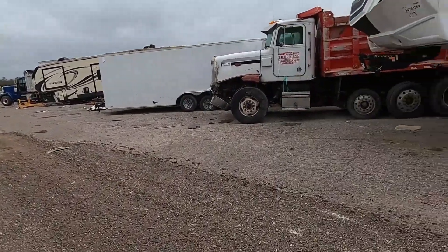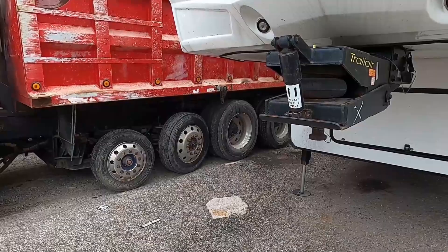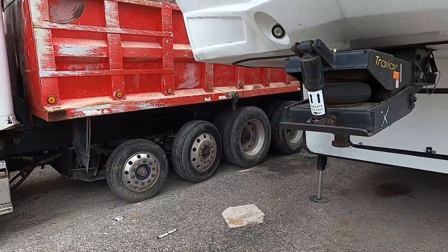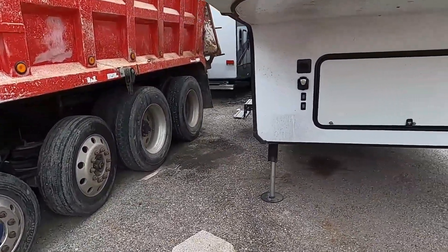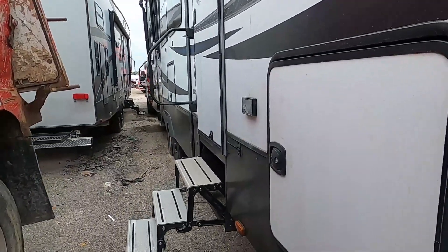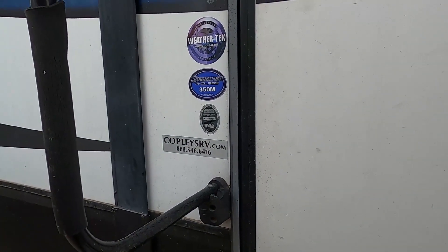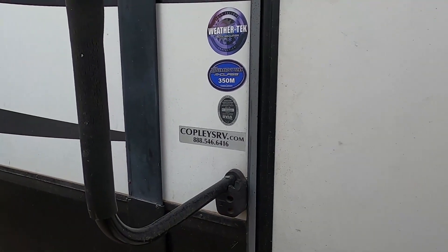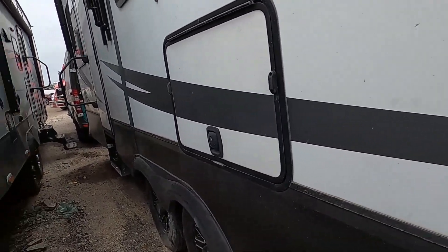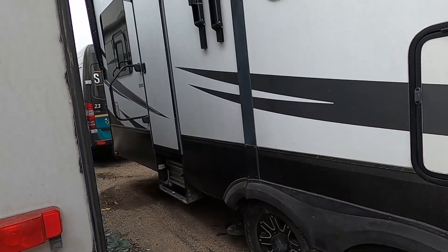Let's move on to this next one — this is a 2016 Grand Design. It doesn't tell me what size it is. So far it's not looking bad. It's a 350M — does that mean it's a 35-footer? Maybe. I would have guessed it would have been more than 35 feet. It's got a couple of slide-outs.